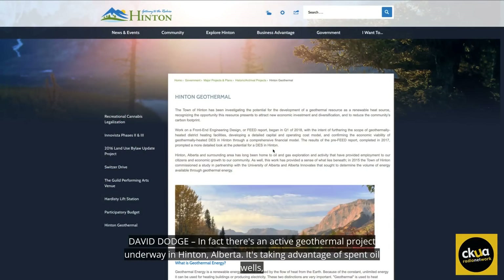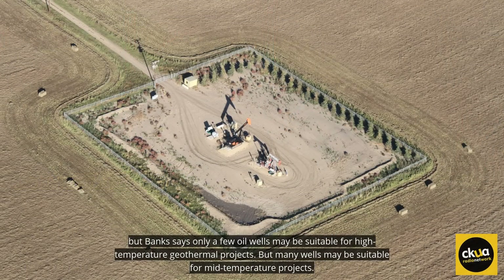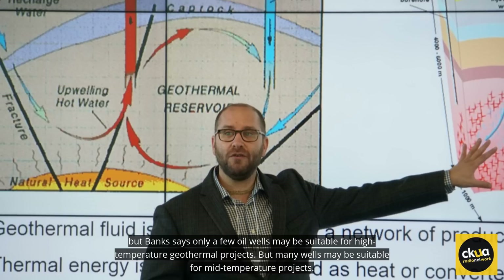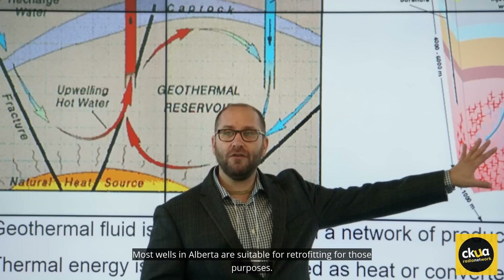It's taking advantage of spent oil wells. But Banks says only a few oil wells may be suitable for high-temperature geothermal projects, while many wells may be suitable for mid-temperature projects. If you need to run a greenhouse, an agricultural drying operation, or aquaponics, and you need 35 or 40 degrees constantly and reliably — most wells in Alberta are suitable for retrofitting for those purposes. And this could spark an agricultural revolution in Alberta, says Banks.